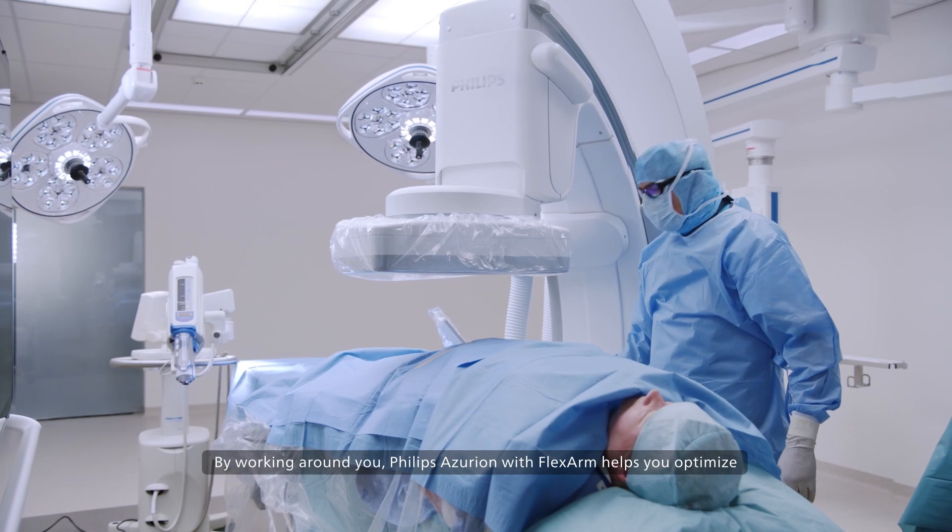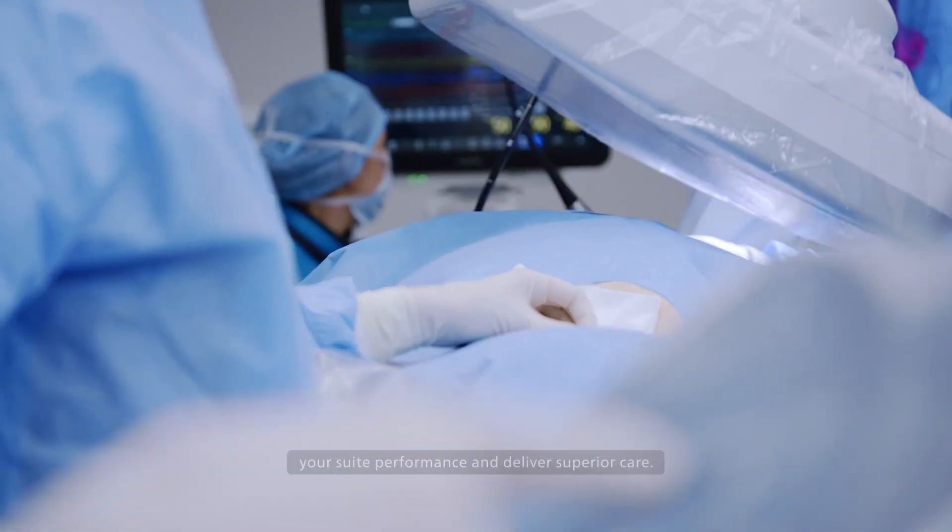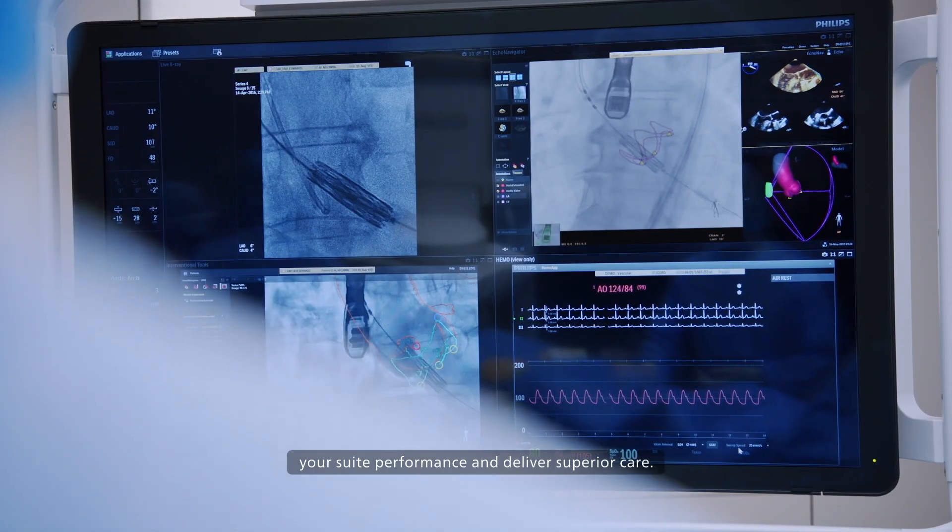By working around you, Philips Azurian with FlexArm helps you optimize your suite performance and deliver superior care.